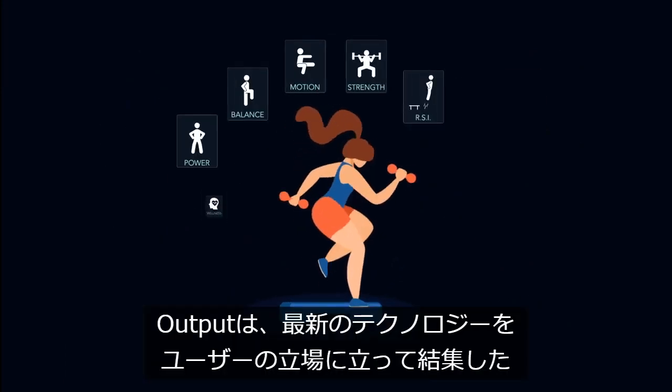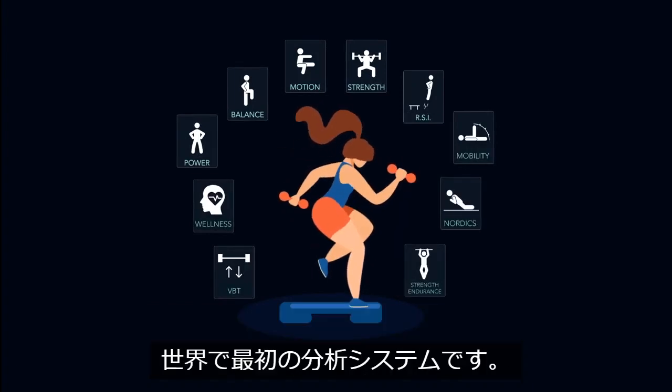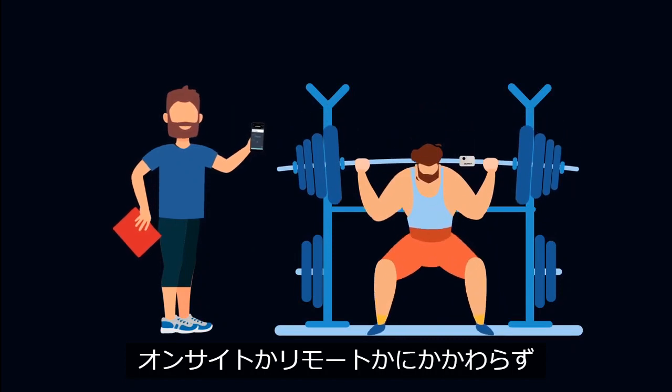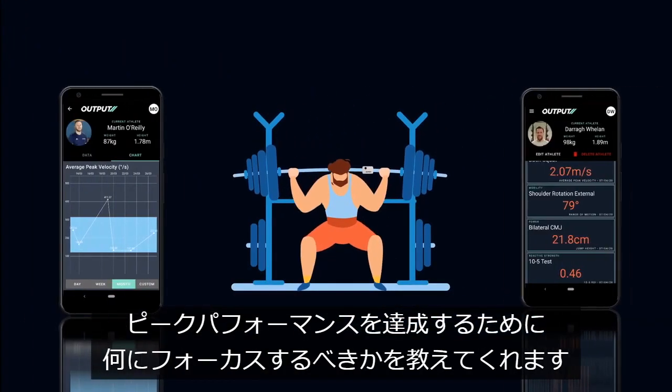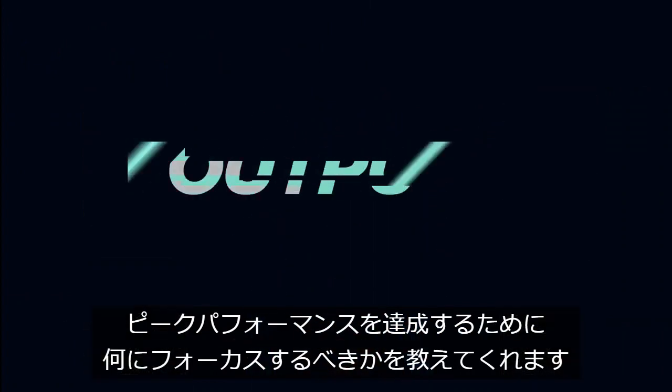For the first time, a system will provide gold-standard analysis in a user-centric, fully integrated technology. So whether you're training on-site or remotely, Output allows you to focus on what's important — achieving peak performance safely and effectively.